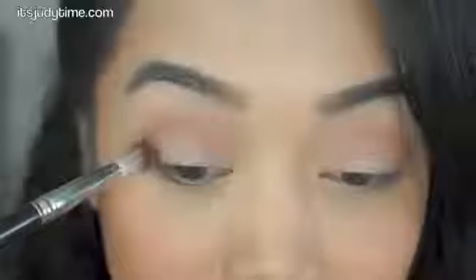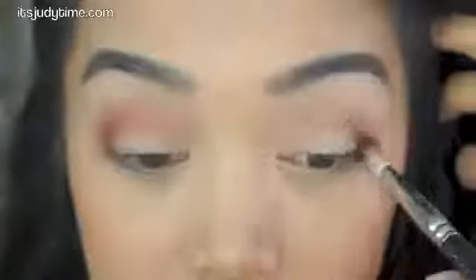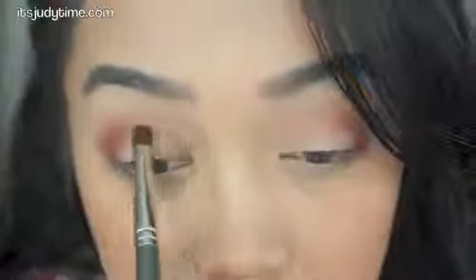Next I'm taking the dark brown shade and concentrating this on my crease, starting in the outer corner of my lids, then taking a smaller brush and applying it into my inner corner — basically just connecting the two to create an upside-down U. Don't worry, it may look a little crazy, but we're going to blend with the transition colors that we used earlier.